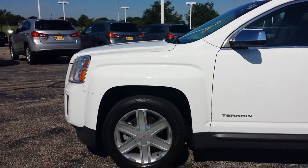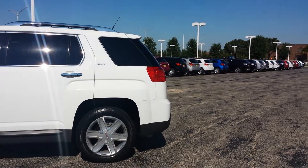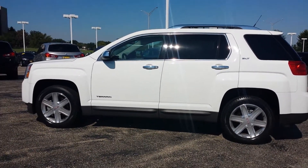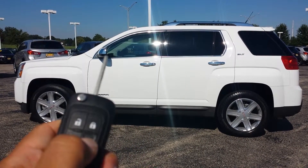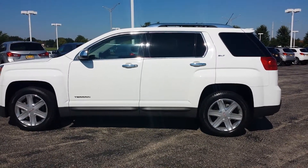You have some nice options with this trim level. This is the SLT. One of the nice things about it is that you already have your remote start built in. That's a nice little feature to enjoy either in the summer time or especially in the winter time.